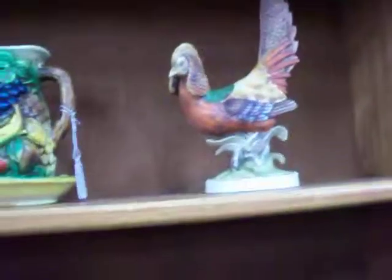These are by Lefton — Golden Pheasants. Those are $25 for the pair.